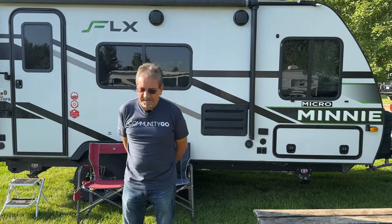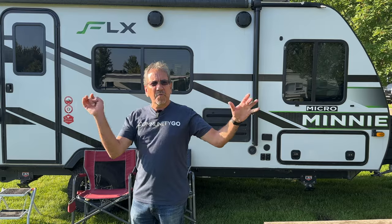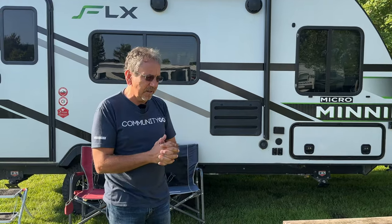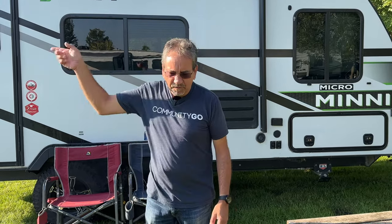How we got into RVing has been a long process. The first time, my brother-in-law rented one of those Cruise Americas — you know, with the picture of the Grand Canyon on the side. We went inside and it felt small, but we figured: your own bathroom, your own kitchen — it must be a more comfortable way to travel. We had never tent camped, never been to a campground. Eventually we rented one and came up to Cedar Point amusement park in Sandusky, Ohio and made it a road trip.